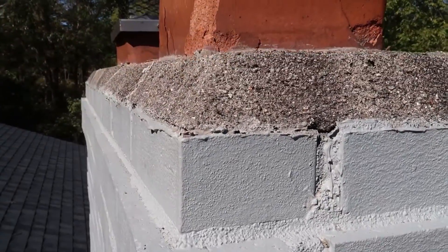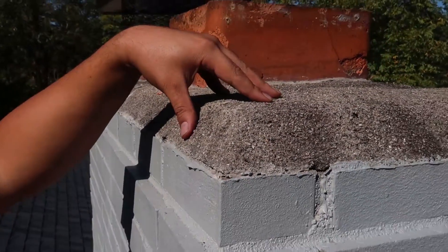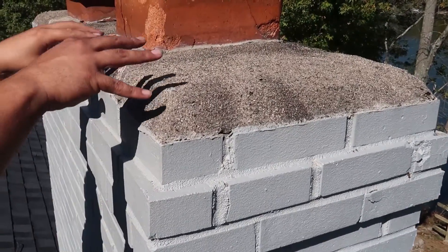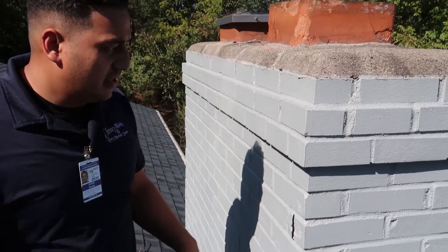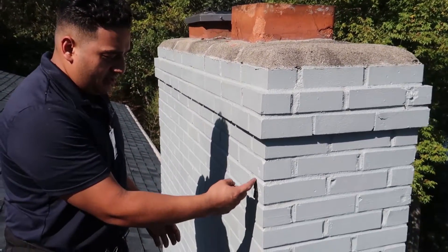The crown is unprotected, so water is absorbing into this crown. You can see the dark algae, the black kind of building up — this is saturated with water. That water is saturating into the chimney as well, and when it freezes it's going to try to find a way out through the freeze-thaw cycle.